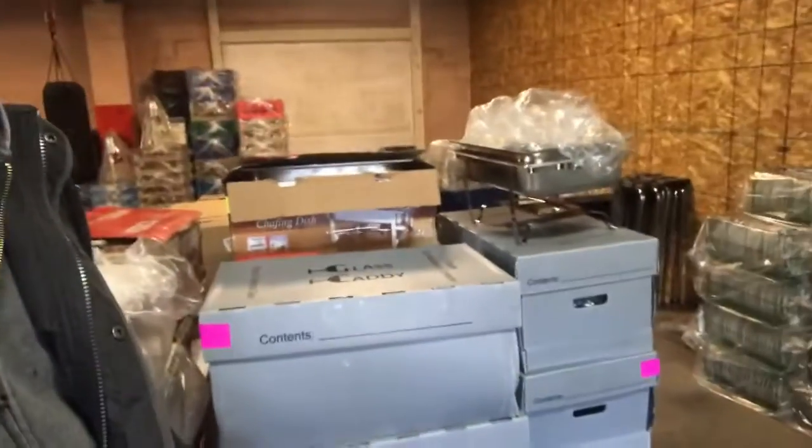These boxes called Glass Caddy are actually slightly more expensive than the actual chafing dish, but they're really cool. It looks professional, and it says 'return contents clean.' Even though we don't require that people clean things — that's the nature of the business, we're supposed to clean it — with that box, people clean it because they see that. The dish guy still cleans them just to make sure, but they don't come back caked in dry food.